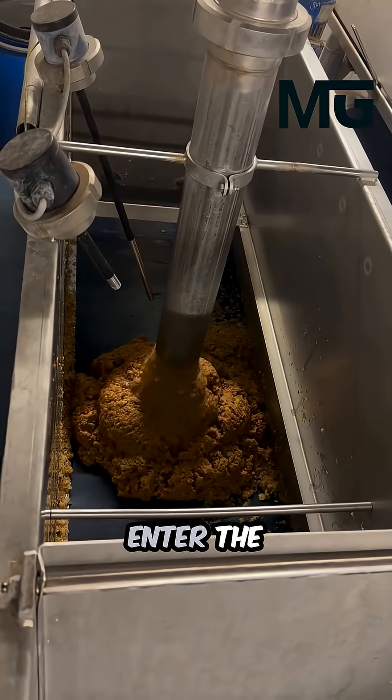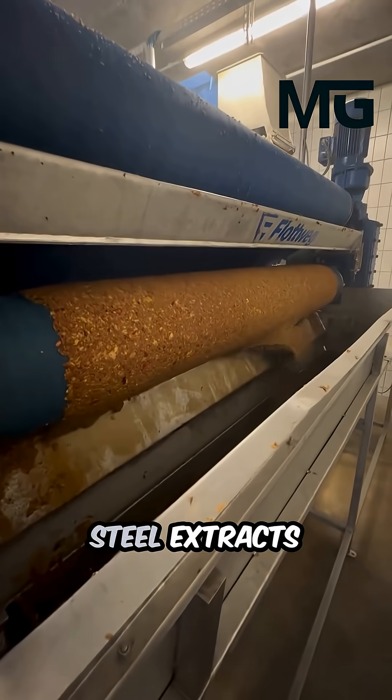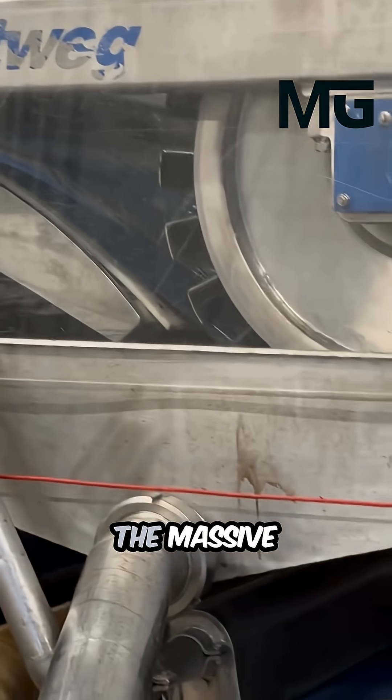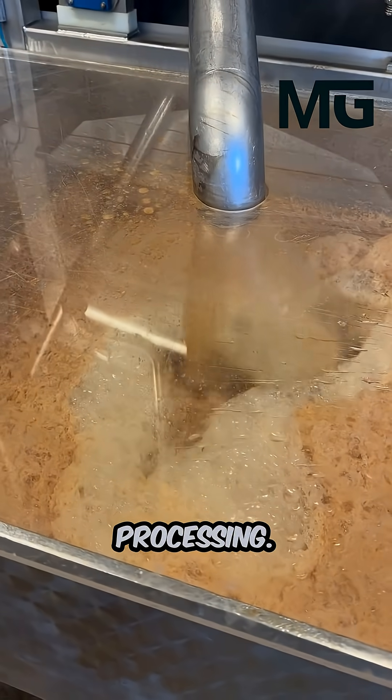It is then that these apples enter the enormous, powerful pressing machines, where the gleaming steel extracts their treasure — the massive, flowing quantity of pure juice — ready for the next stages of processing.